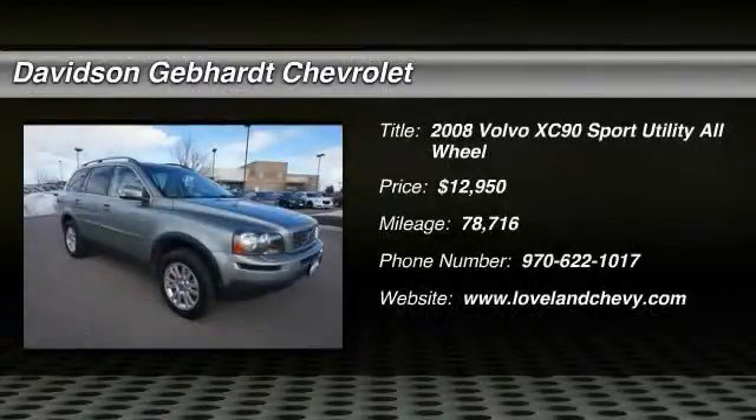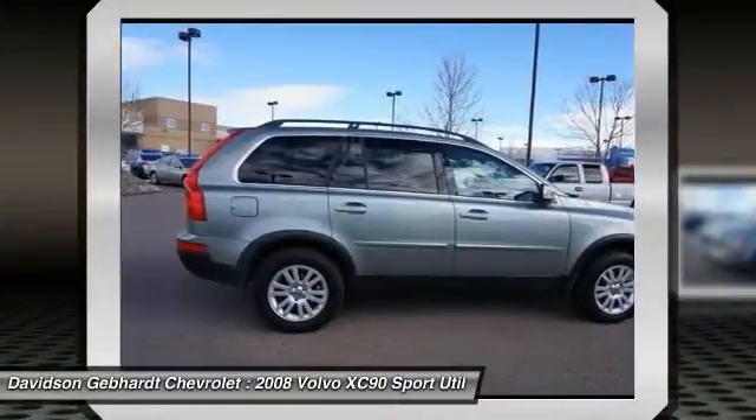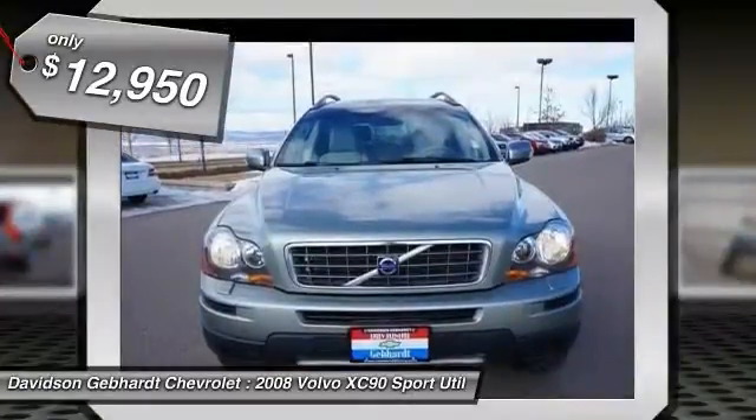The 2008 XC90. The Volvo XC90 provides refined luxury with unrestricted pleasure on the side. Experience the Volvo XC90 from the inside out and see why you'll want to take everyone on tour, priced below $15,000.